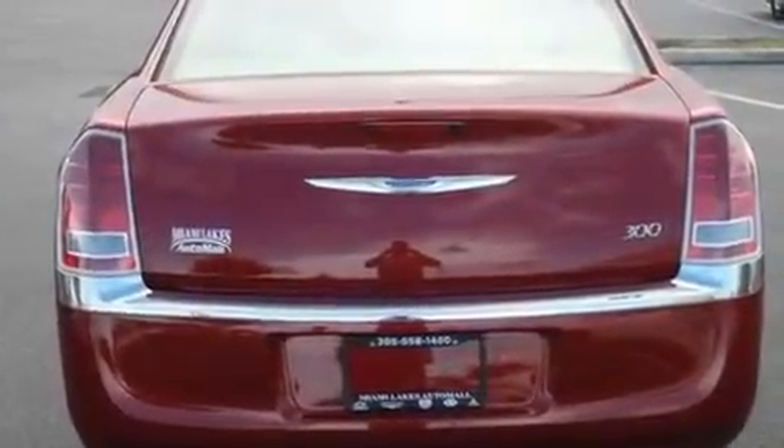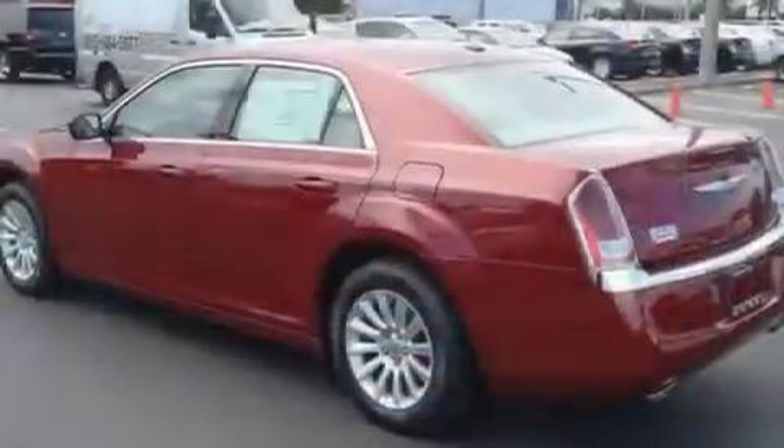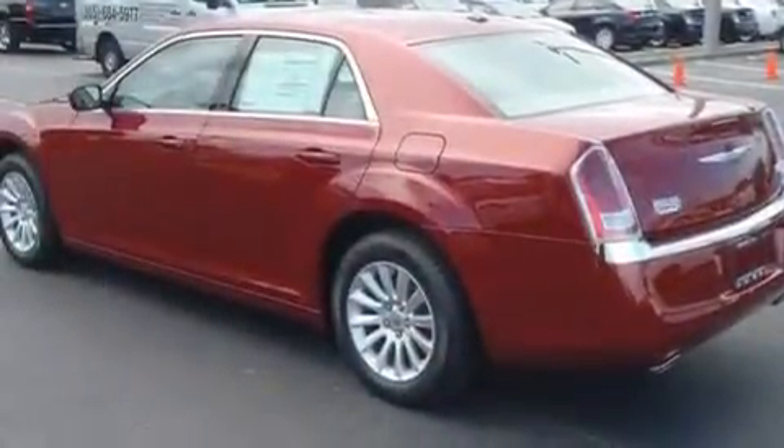Its top features include a power driver's seat, heater vents for rear seat passengers, cruise control, a CD player, and a leather-wrapped steering wheel.